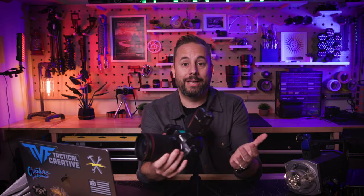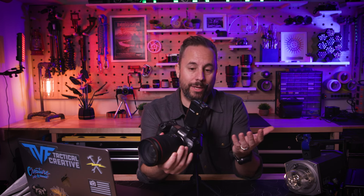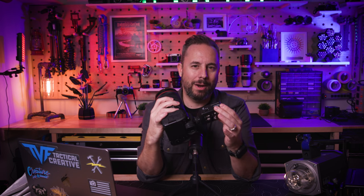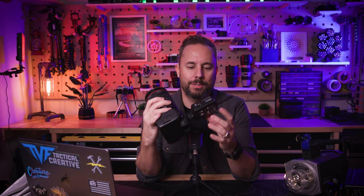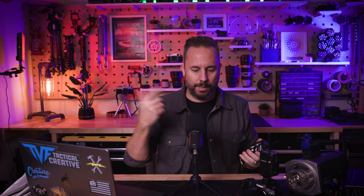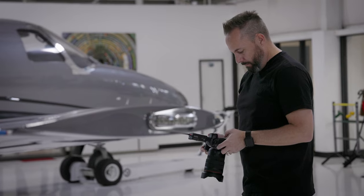I didn't want the camera tethered to the lights with a cord, so I busted out the trusty Pocket Wizards. These are a wireless transmitter system — one goes on the hot shoe of my camera and the other gets paired and wired into the strobe lights, creating a wireless connection. It's pretty great.